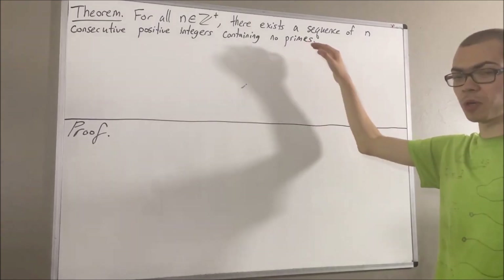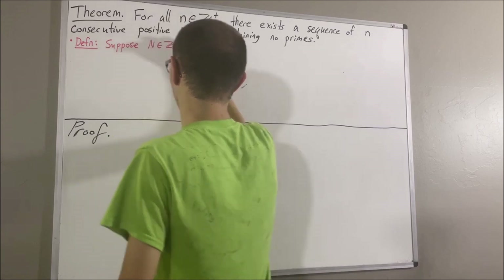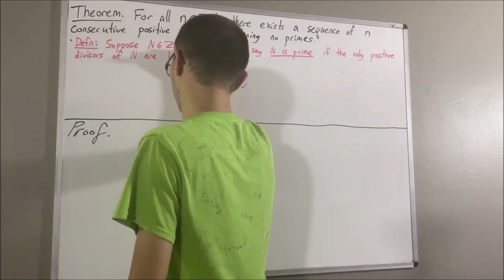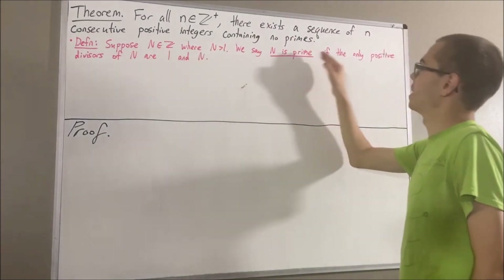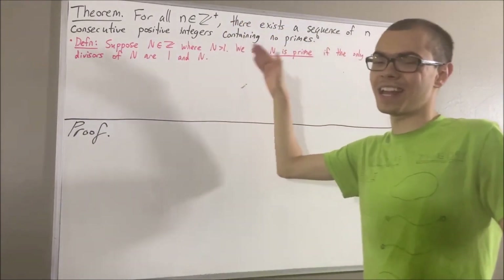Our definition of a prime number is as follows. Suppose n is an integer where n is greater than 1. We say n is prime if the only positive divisors of n are 1 and n.